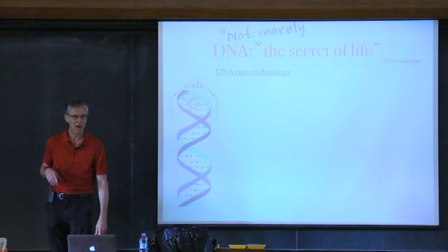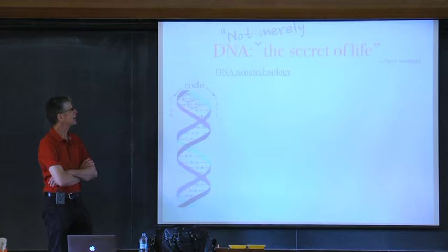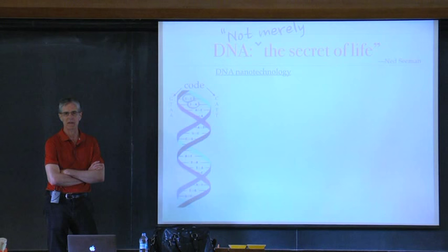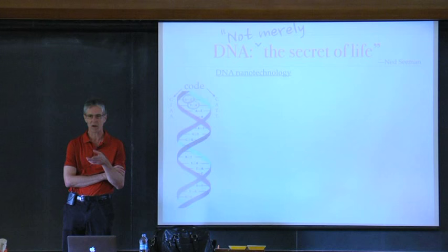My colleague Ned Seaman is really the father of DNA nanotechnology. As he likes to say, DNA is not merely the secret of life — it's good for other things too. In particular, he pioneered the idea of DNA as a structural material. No biology here, just as a material out of which you can build fairly exotic structures.